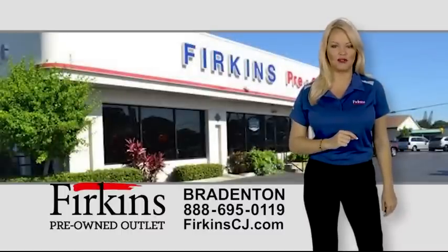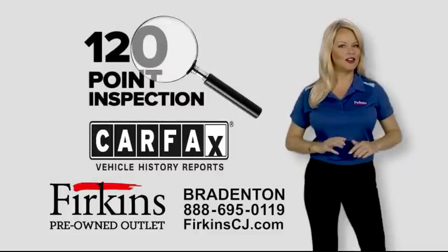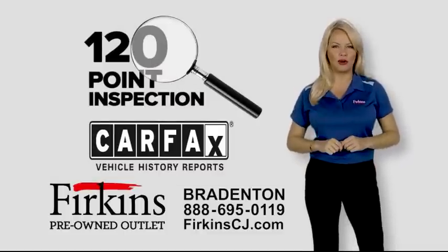The trusted name in pre-owned vehicles for over 60 years. Every vehicle we sell receives a 120-point inspection and a free Carfax report.